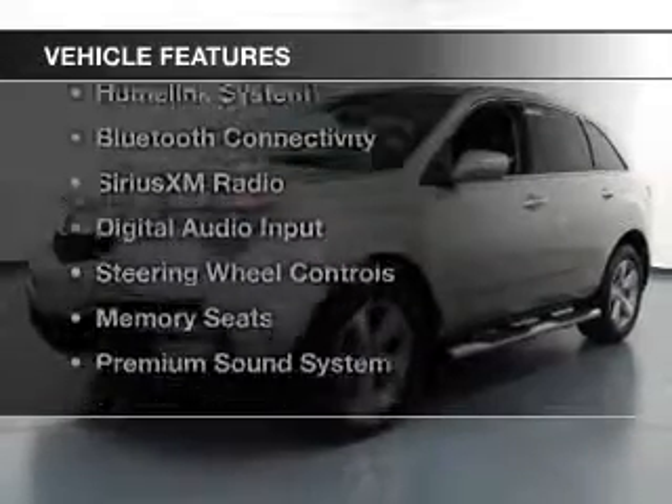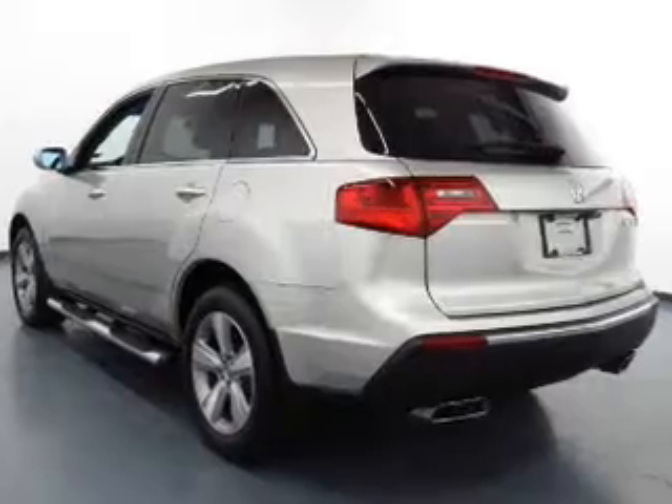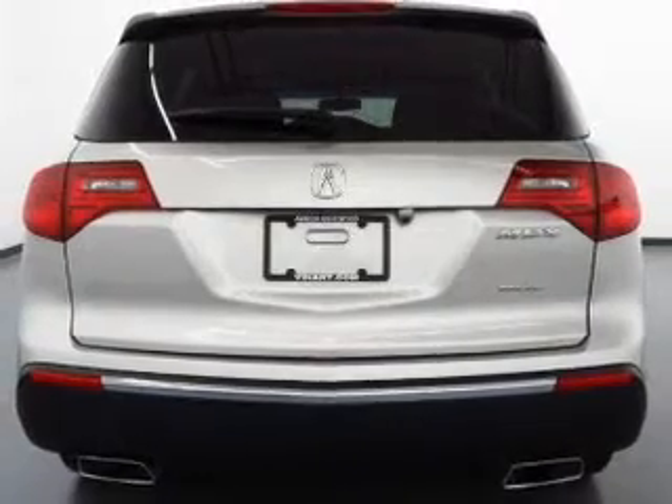The features include a power sunroof, leather seats, heated seats, a HomeLink system, Bluetooth connectivity, Sirius XM satellite radio, and digital audio input.